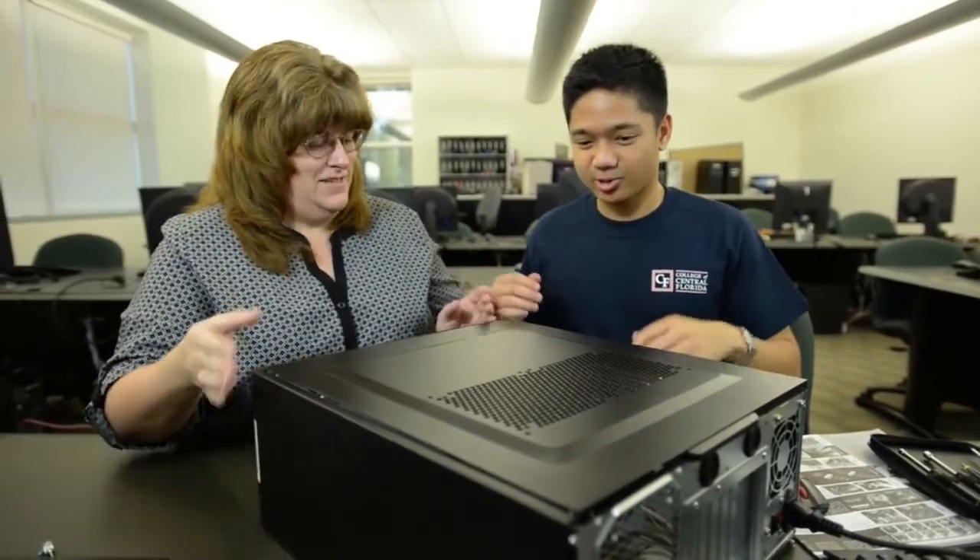So where do I begin? Well Nico, first of all we need to remove the cover from the case. Go ahead.